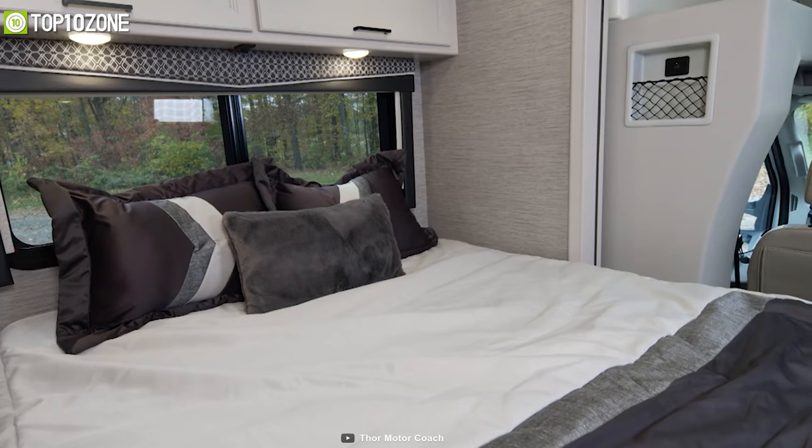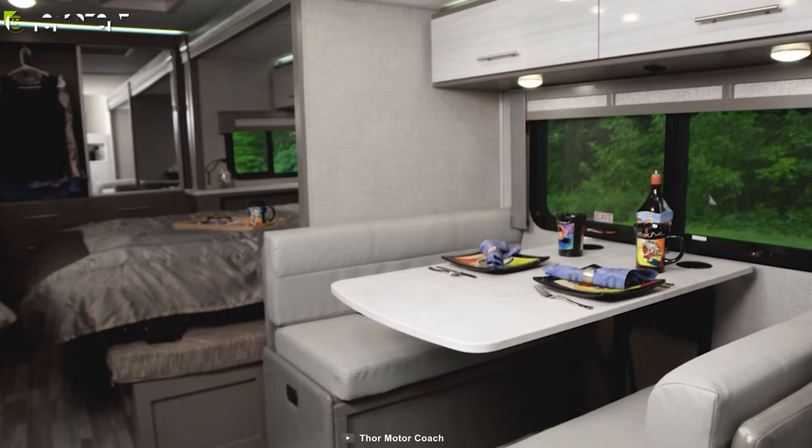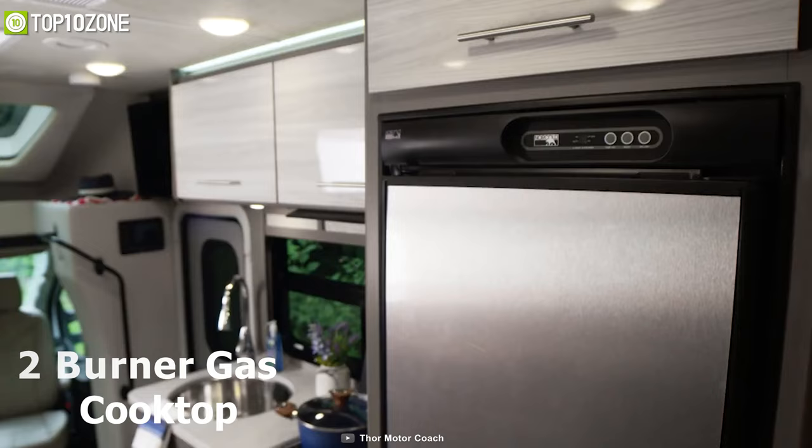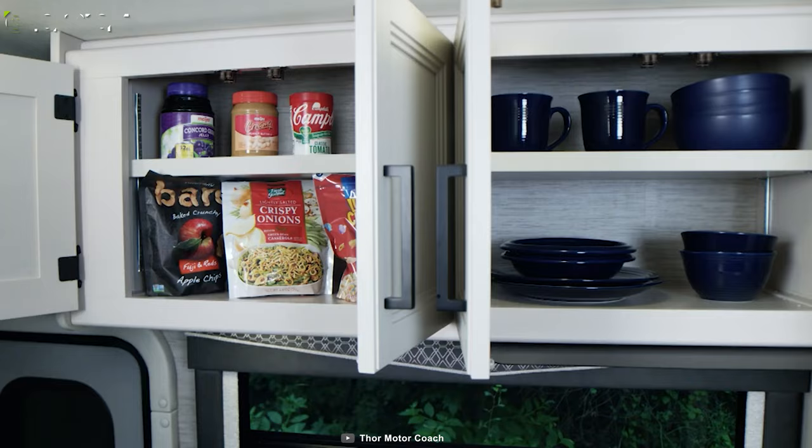The 23TW floor plan comes with a dream dinette and a sofa that you can easily convert into a bed. You will also be able to invite guests over to catch a movie on the TV, lounging on the swivel captain's chairs, and have the time of your life. The kitchen is equipped with a single large bowl sink, a two-burner gas cooktop, a refrigerator, and a microwave oven to bring your recipes to life.